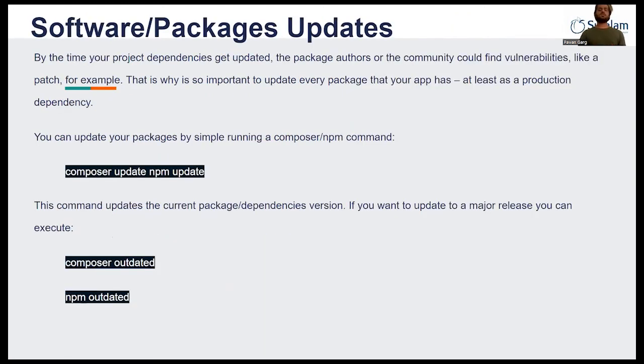Our next topic is Software Packages and Updates. Over time, your project dependencies get updated, and you must update those packages used by your application. Laravel provides support from dependency managers called Composer and NPM. Using their commands, you can update a single package or all your application packages at once — you don't need to worry about manual package installation. You just type Composer or NPM with the update or install command along with the package name, and Laravel's dependency manager will automatically install or update your packages.